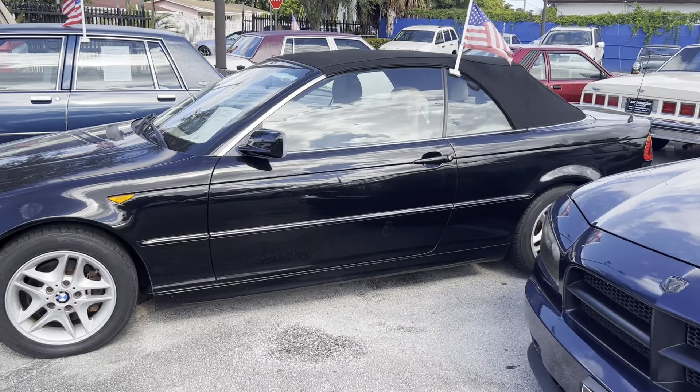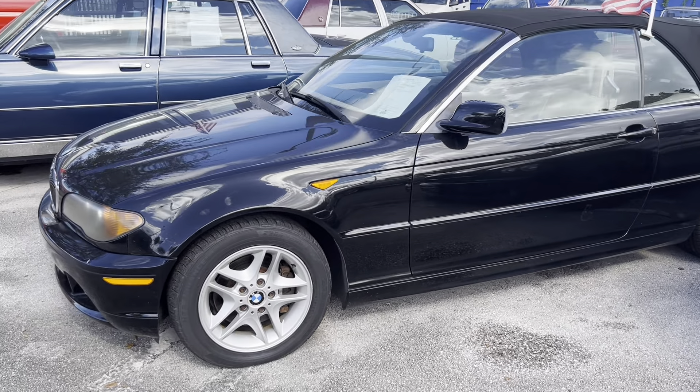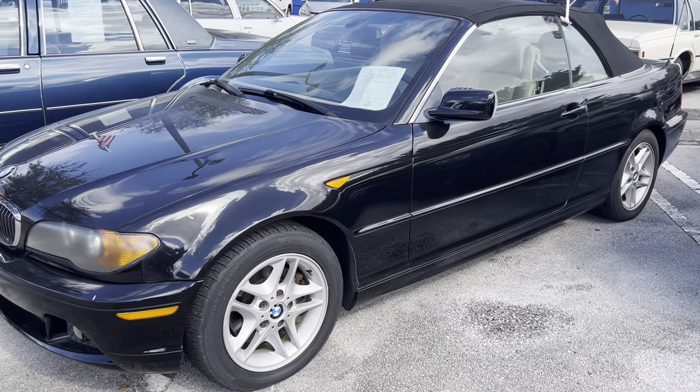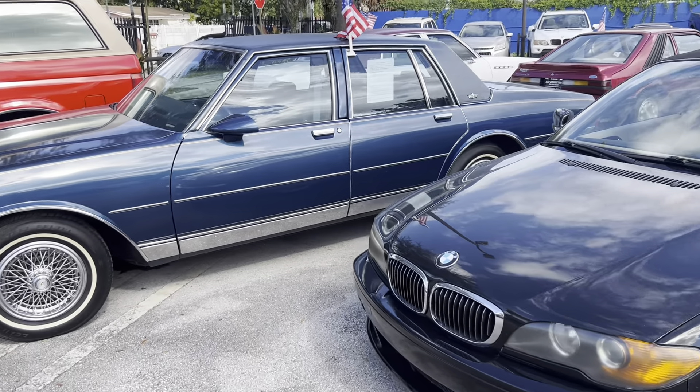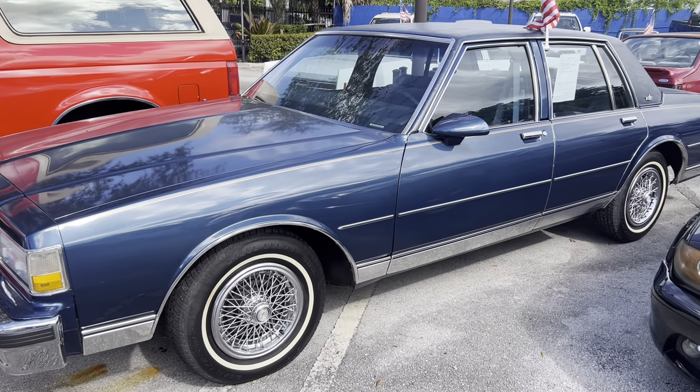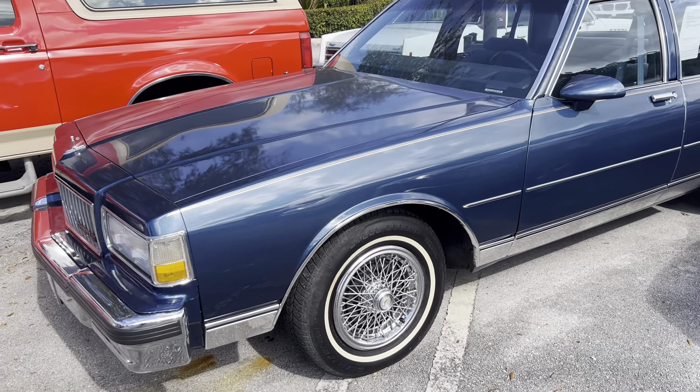Another BMW — 325CI. This is a one-owner, all-original car. Everything on this car works, the car runs amazing. 1990 Caprice Classic, original paint, original vinyl top.